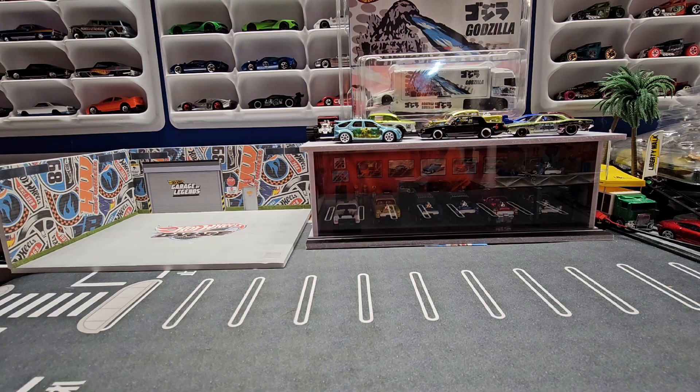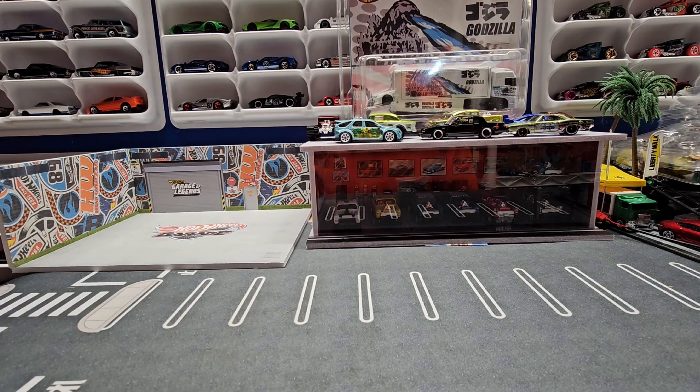I have a silver five-pack with five silver cars, and then I also have an actual mainline five-pack.